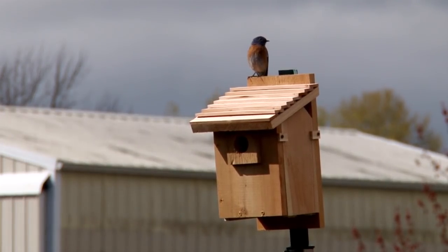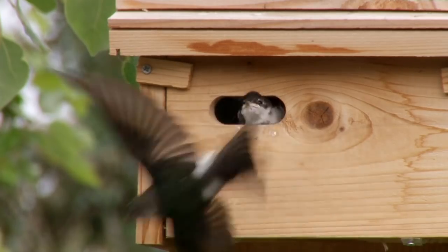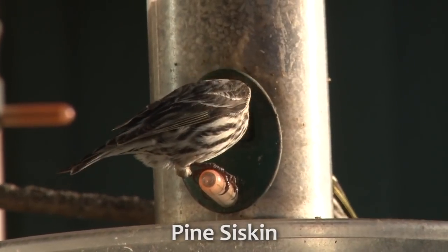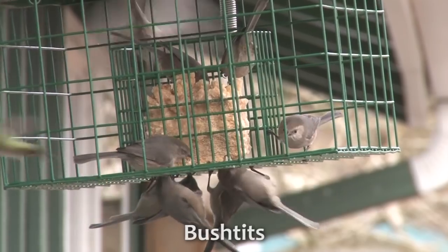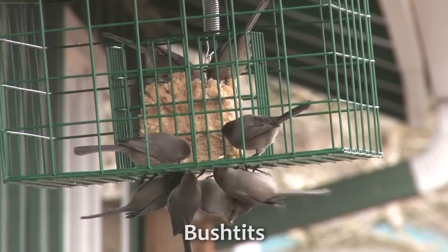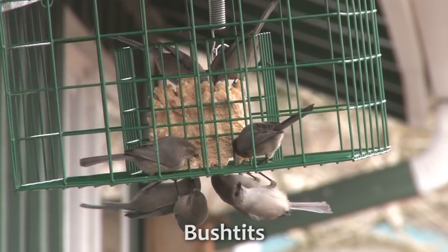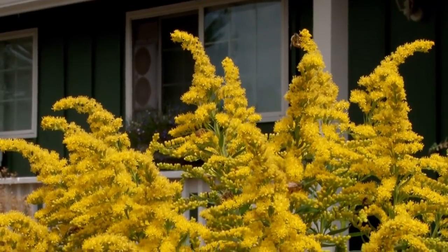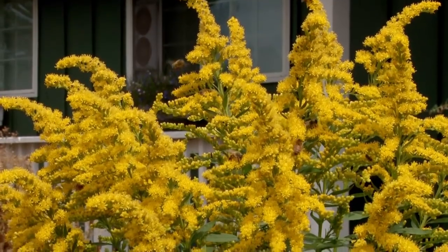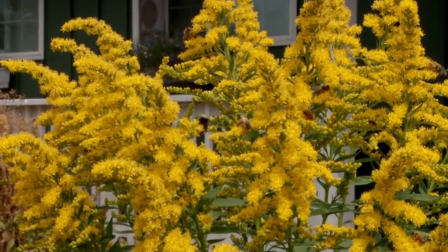Of course, we provide nesting opportunities for birds. We have seed feeders with sunflower chips and a suet feeder to attract birds who won't eat seed. Many of our native plants greatly benefit pollinators, like this goldenrod.